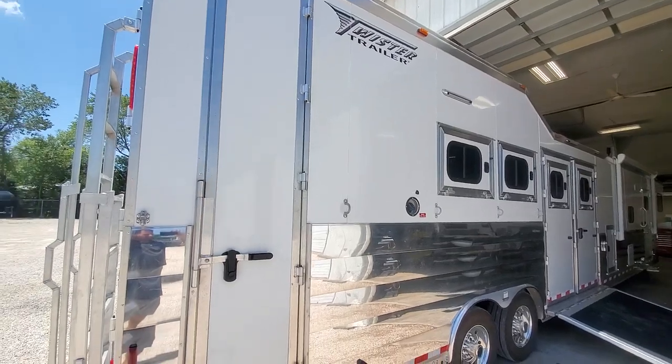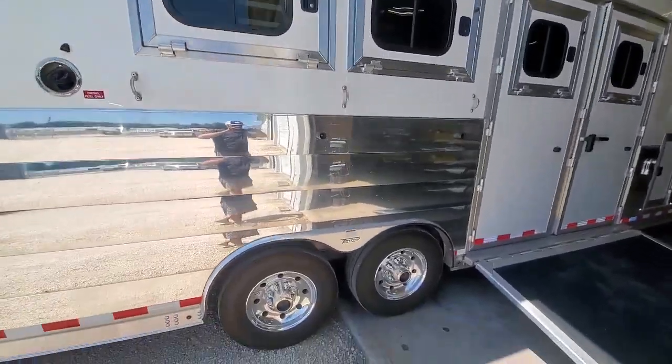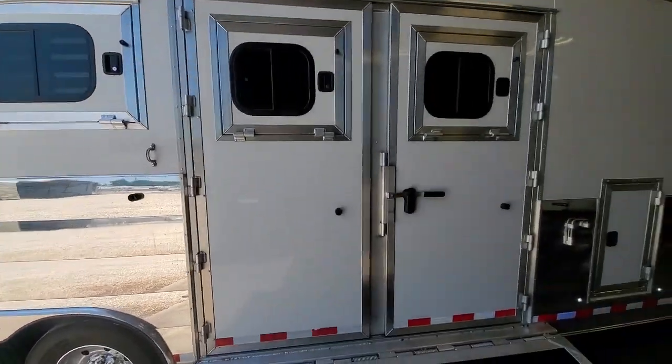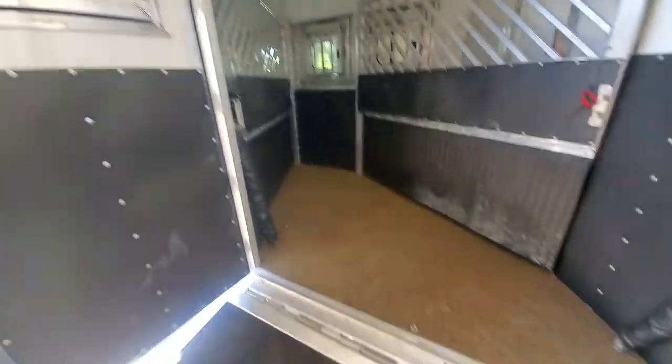This trailer is in excellent condition — it's been used about four or five times. You've got your drops on the rump side, a bunch of load lights. It's a four horse reverse load, so you load from in front of the axle here. It's a really slick design to open up this second door, and it's on a gas strut as well.